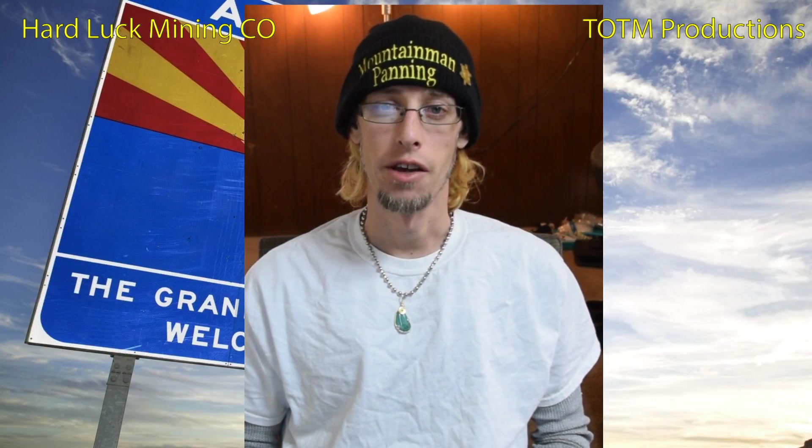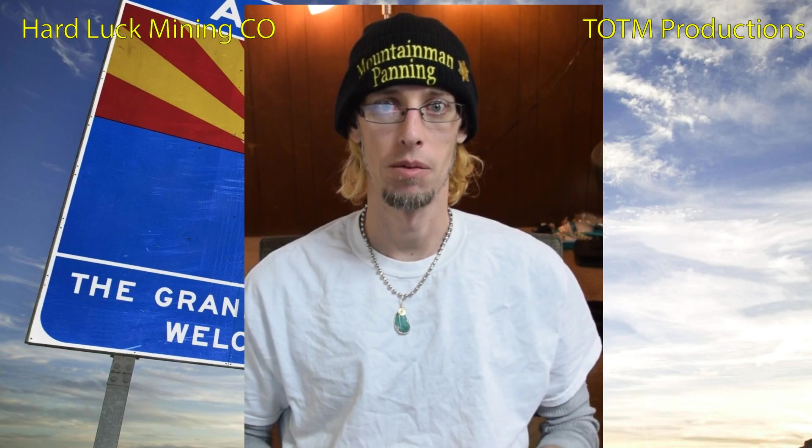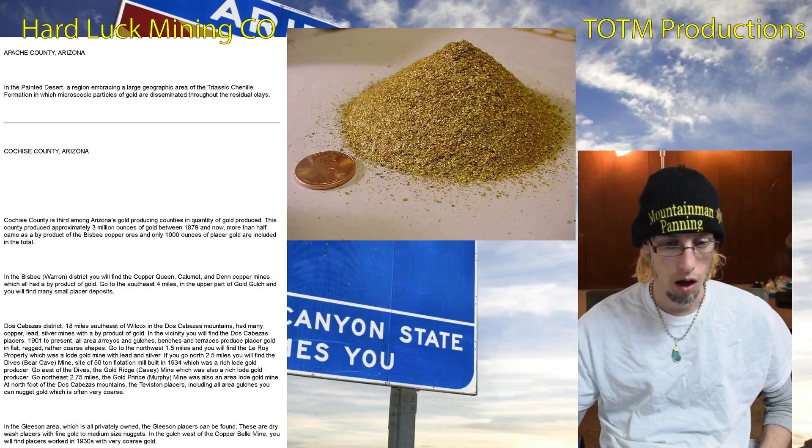Welcome back guys, we're gonna do another state video today and I think we're gonna go over Arizona. There's a lot here so I'm gonna be really quick with the gold — let's just move right into it.